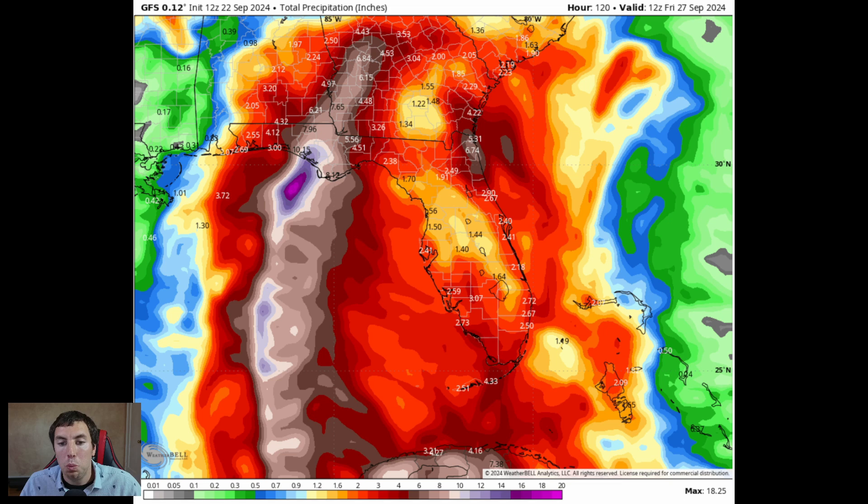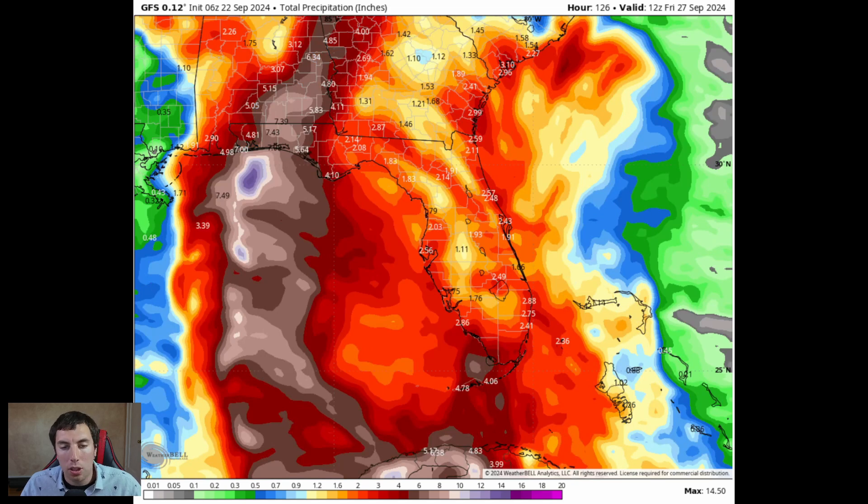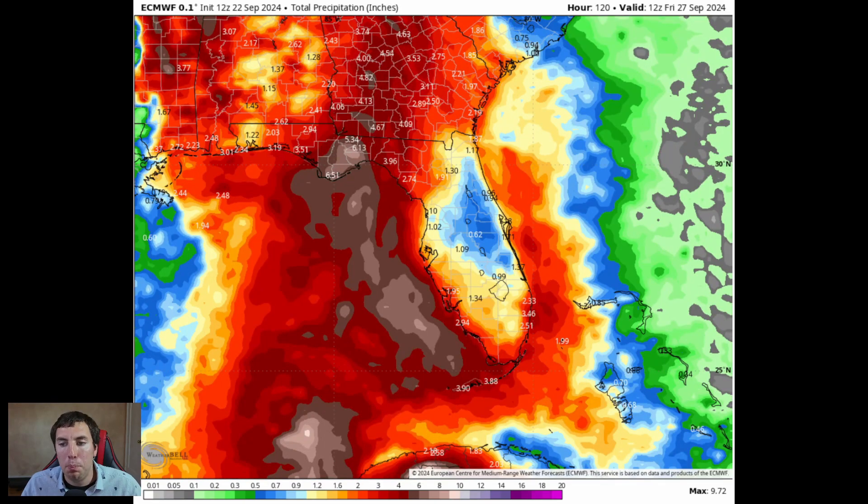Even Florida could get anywhere between about an inch and a half to three inches of rainfall over Jacksonville, Orlando, and Miami, Florida — way too much rainfall. Looking at the last three GFS model runs, they're all showing excessive rainfall totals. Even the European model is pretty bullish, showing anywhere between four to six inches over the Big Bend of Florida and the panhandle of Florida, four to five inches over much of Georgia, and potentially four to five inches over portions of Alabama and Mississippi. Central Florida sees much less rain, while areas to the northwest are looking at too much rainfall.